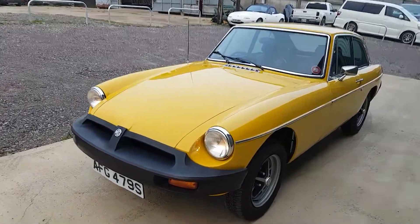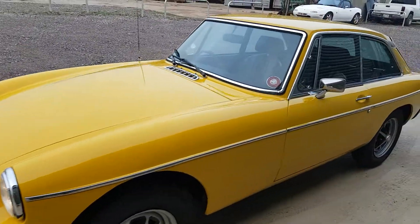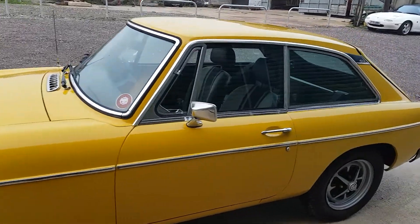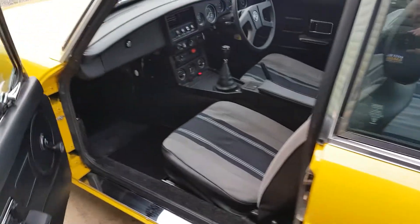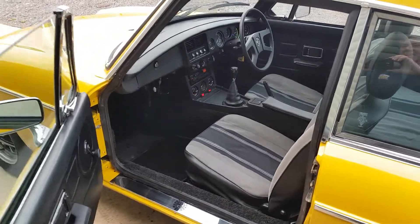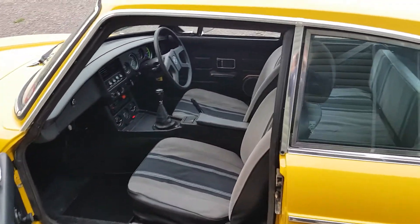The very observant amongst you will have noticed also that this car is fitted with tinted glass. The underside has been recently wax oiled by ourselves, so fully protected for the winter ahead. Quick look inside — there's our standard two-tone grey velour interior.